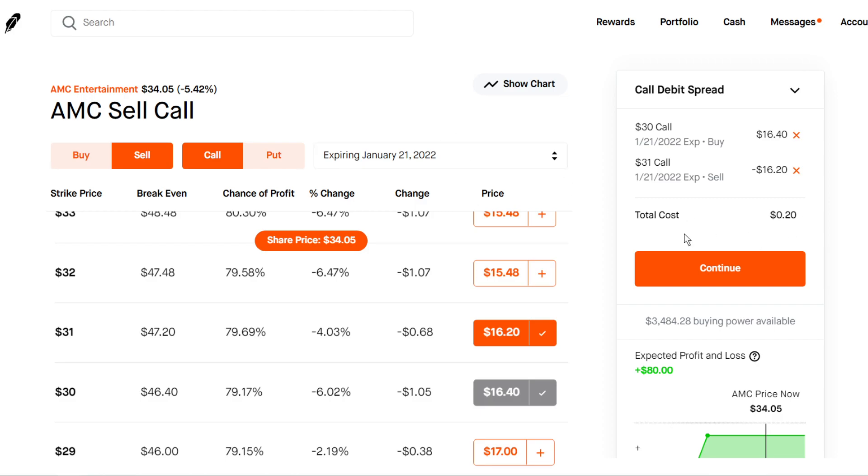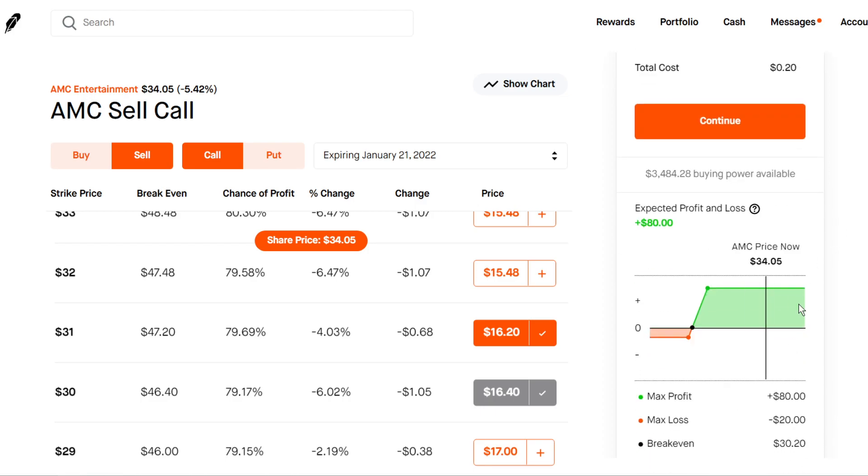To win on this trade, by expiration date we need AMC to stay above the $31 strike, so AMC has to stay at least flat or squeeze before expiration. This is perfect for small accounts because it only costs $20. Our profit and loss chart looks pretty good: max profit $80, max loss $20, and our break-even point on this trade is going to be at $30.20.